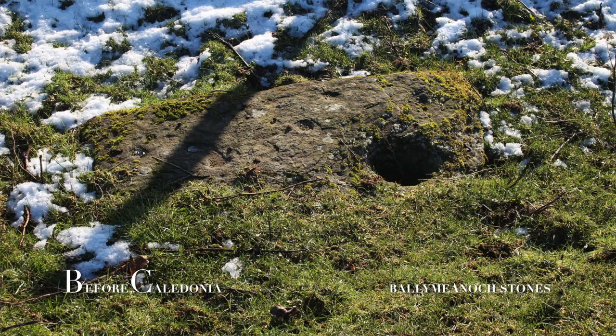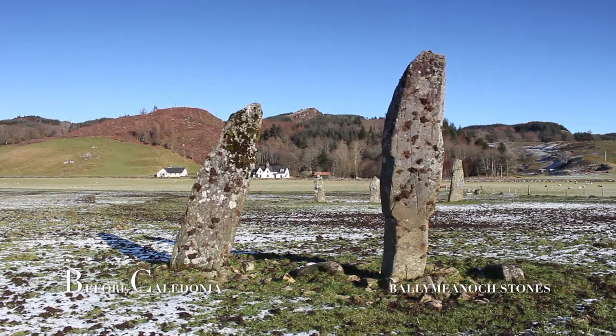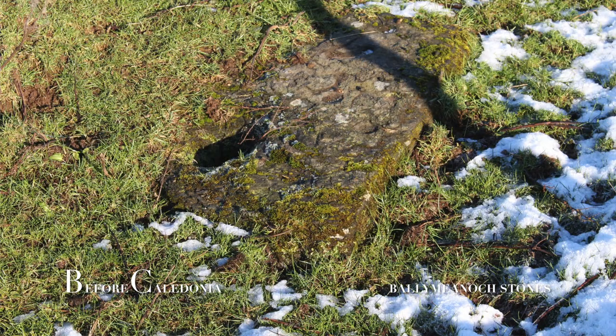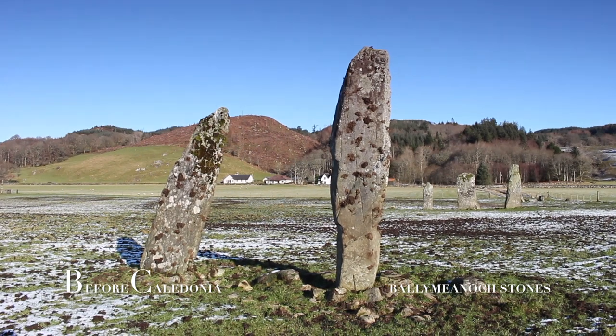A whole stone once stood in the east in the late 19th century. In 1943 a storm caused this stone to fall, and it now lies beside the nearby kerb cairn. The base was removed and excavated in 1977. Beneath the stone were three portions of human cremated bone, radiocarbon dated to between 3370 and 3050 years ago. The cremation lay in a pit that supported the stone.